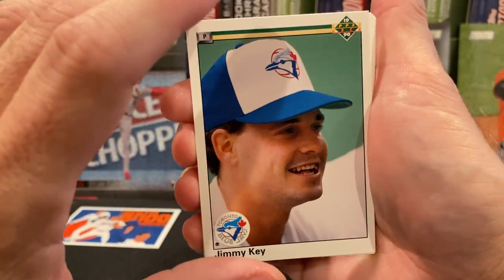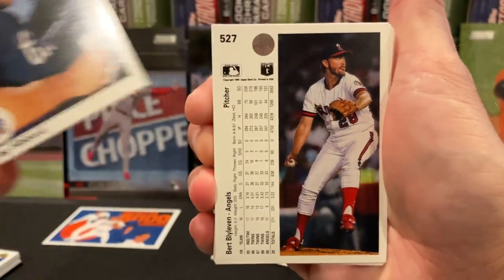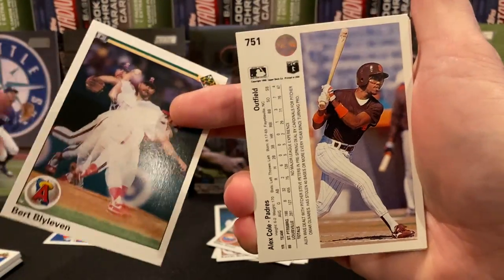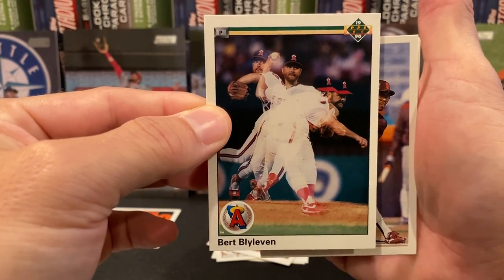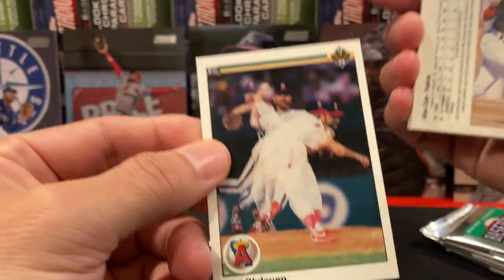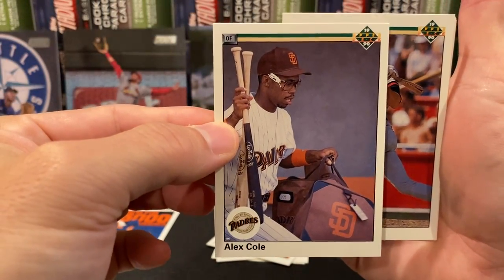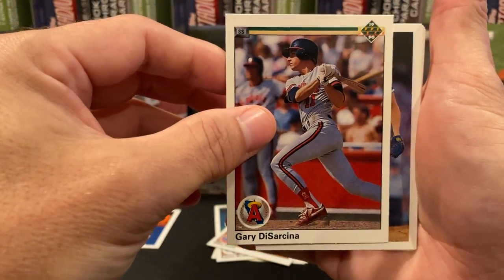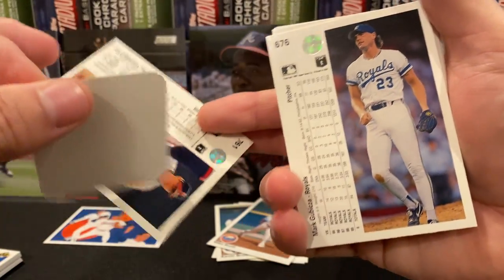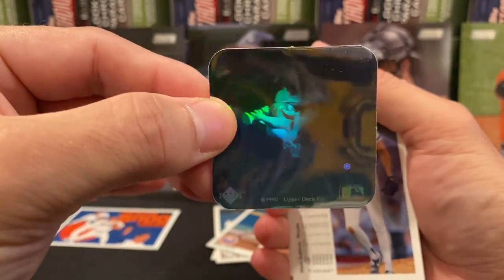I'm already pleased to see we're getting error cards. Typically you wouldn't want to see an error card, but in this case since we're trying to pull the strange ones — these cards are not really worth that much money, but the error cards are worth more than the regular cards. Not by much, but it showed that quality control was lesser back in that day. And for our sticker this time, we got the Baltimore Orioles.